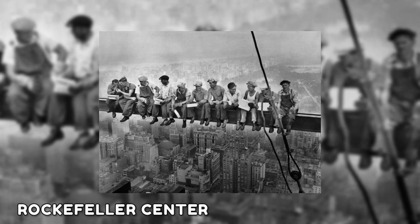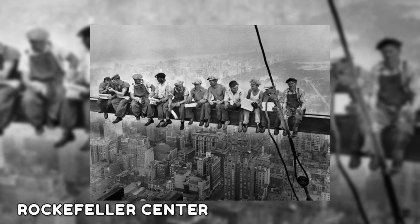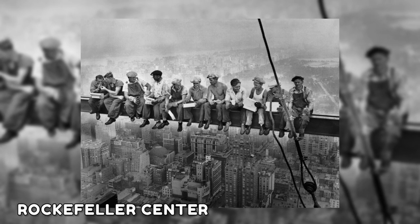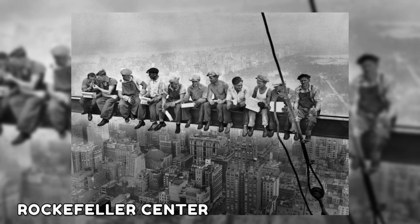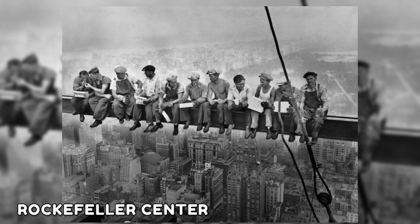One of the most famous American history photos captures 11 construction workers casually enjoying lunch 850 feet above New York City in 1932. The image was a publicity photo for the brand-new Rockefeller Center, but throughout the Great Depression, it also brought hope and inspiration to the battered country.